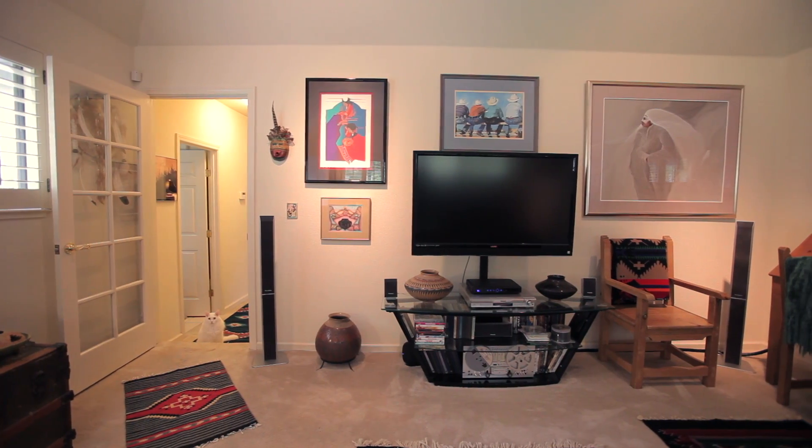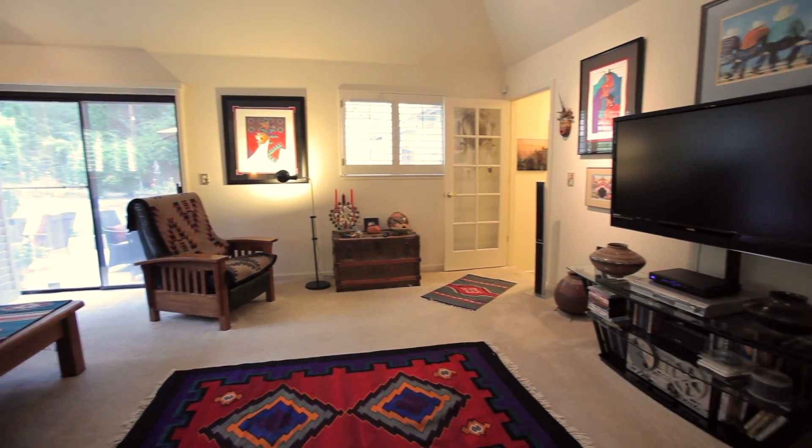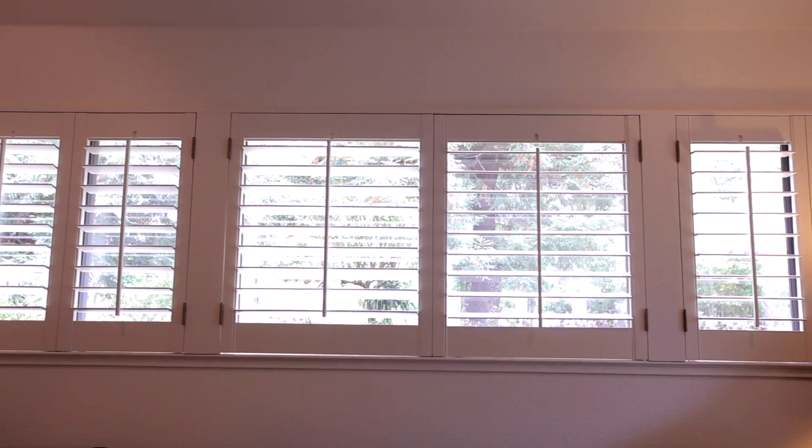The family room is large enough for the biggest of big screen TVs. Don't miss the coved ceilings, custom shutters, and extra storage spaces.